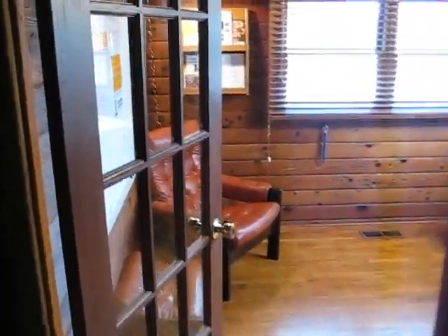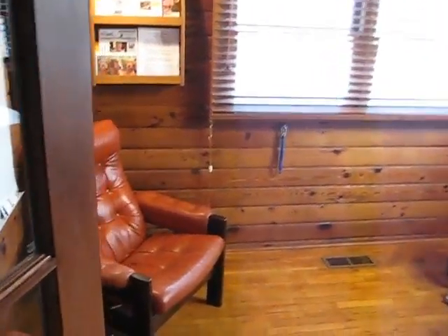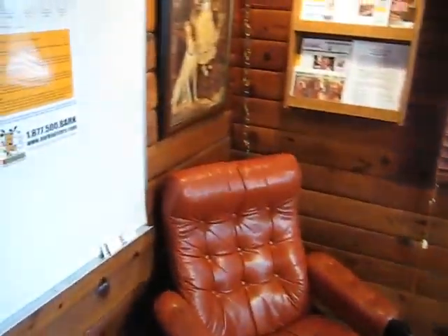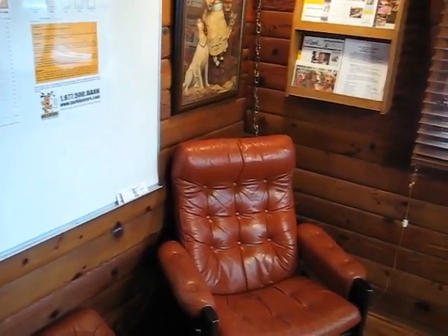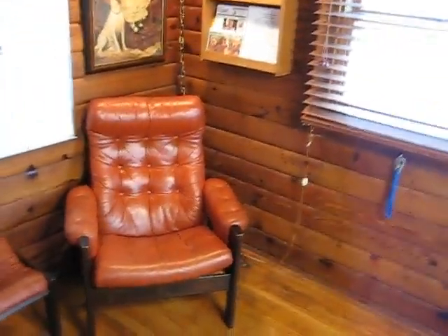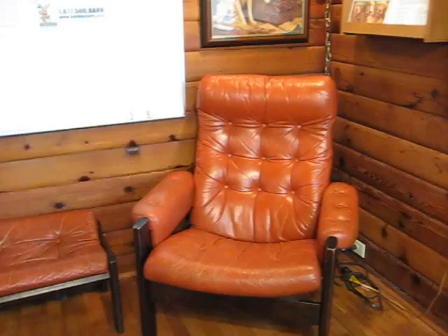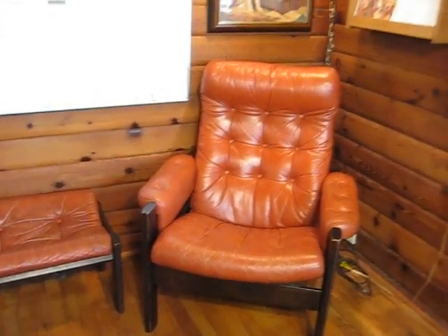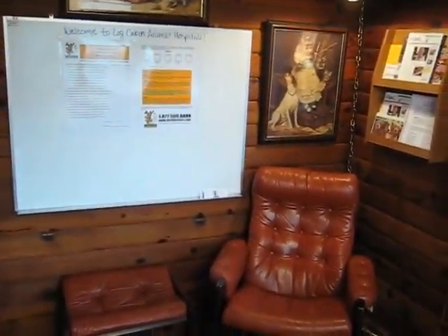This is the third examination room for dogs. Entering this exam room follows the same concept — the pet owner's comfort is very important. You can sit down and read some magazines.